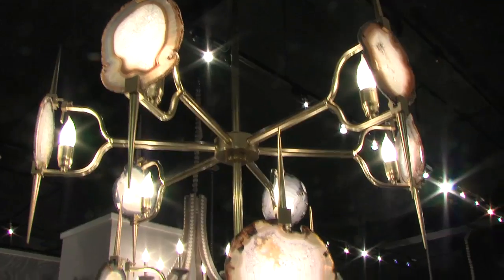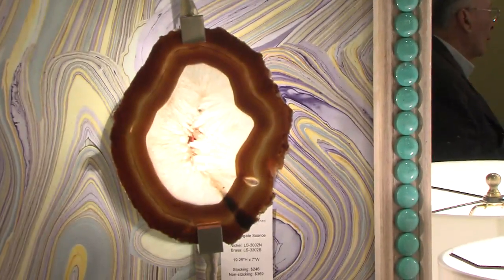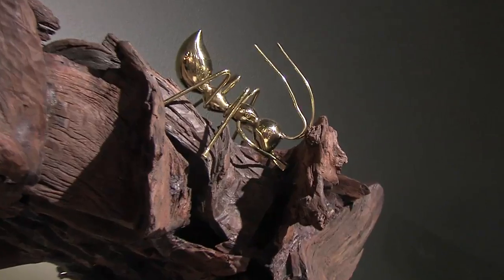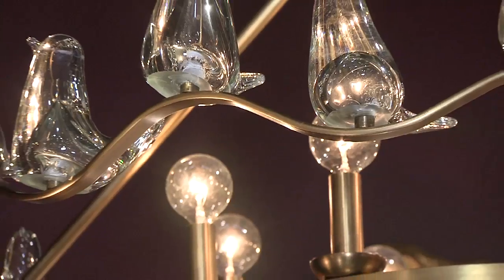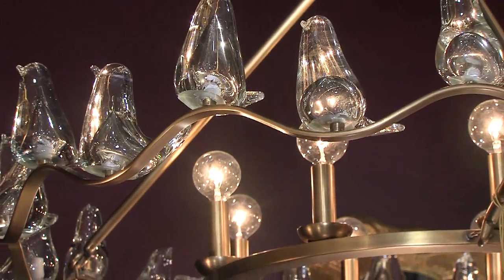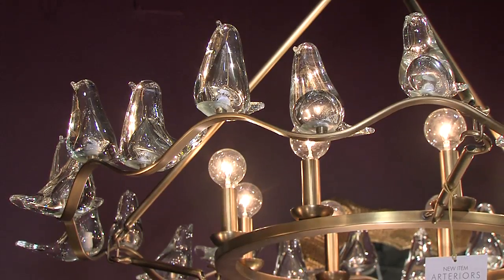We're doing chalk paints and milky glass, and the layer upon layer of materials is what we're finding interesting. A lot of nature-inspired items — rock sculptures, a lot of agates, marbled patterns. There's a marble wallpaper that's beautiful. Lots of things very reminiscent of nature in its own environment.